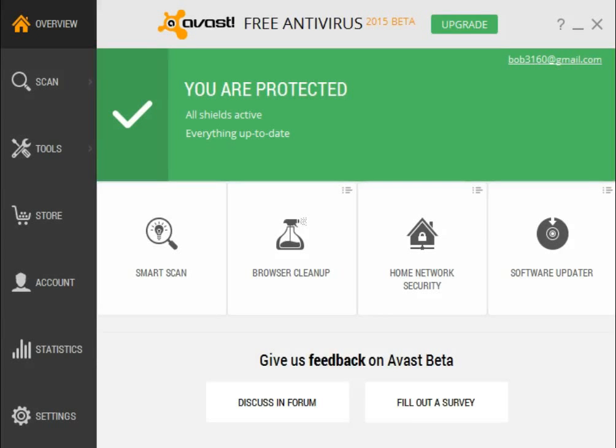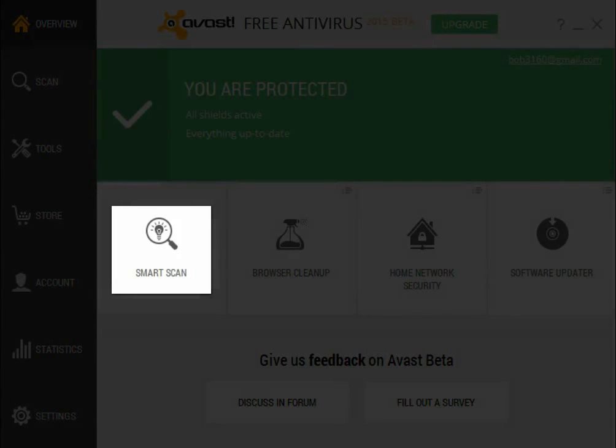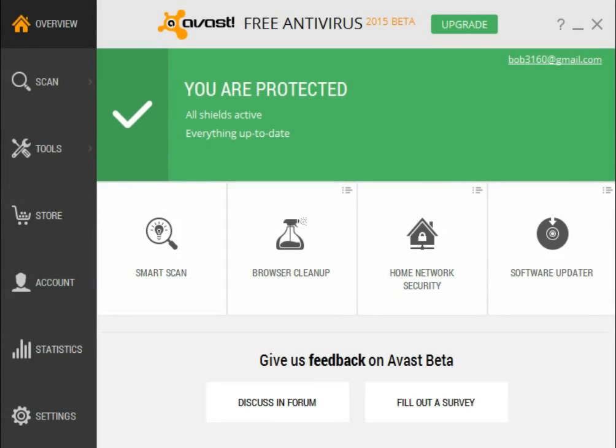Avast 2015, which will be coming to you soon, has a new feature called the Smart Scan. What it does is perform several functions, including checking for viruses, outdated software, network problems, browser add-ons, and performance issues. Let's take a look at it.